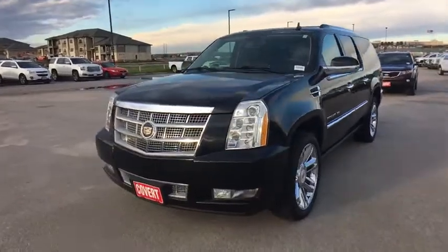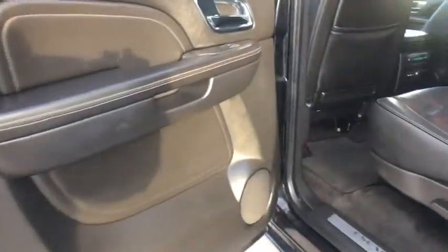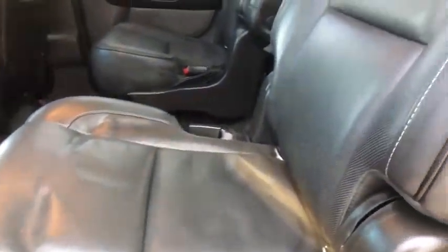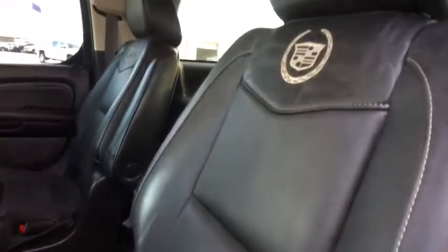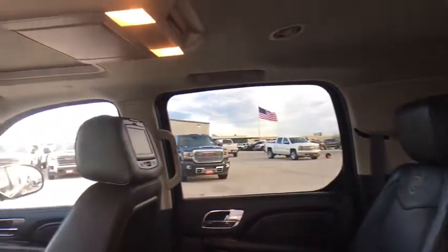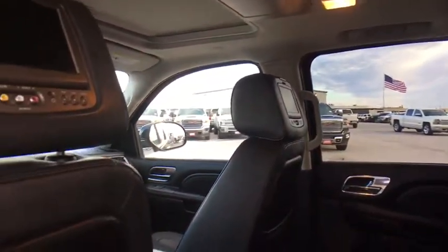Anti-lock braking system, backup camera, tow hitch, Bluetooth, leather wrapped steering wheel, navigation package, adjustable steering wheel, power steering, floor mats, auto dimming rear view mirror, and cruise control.